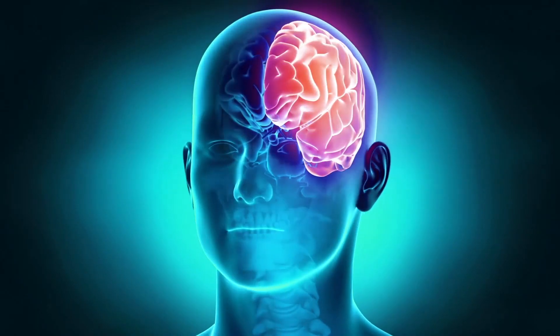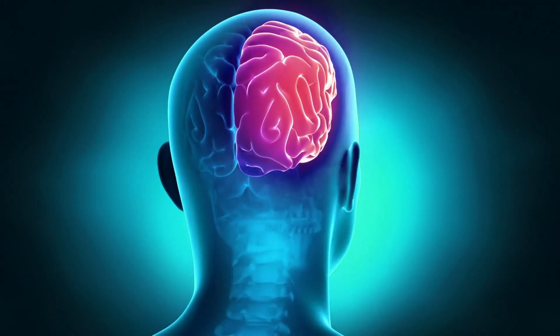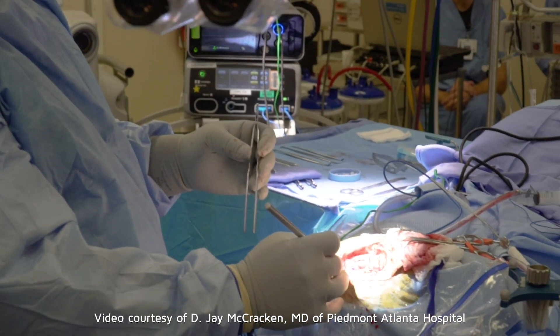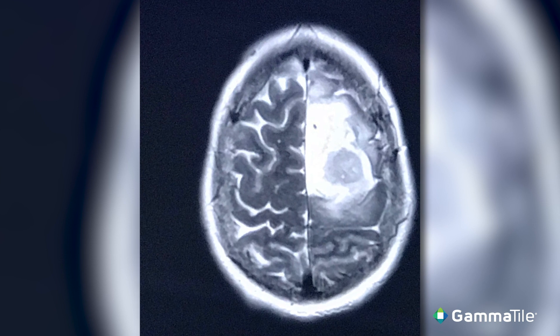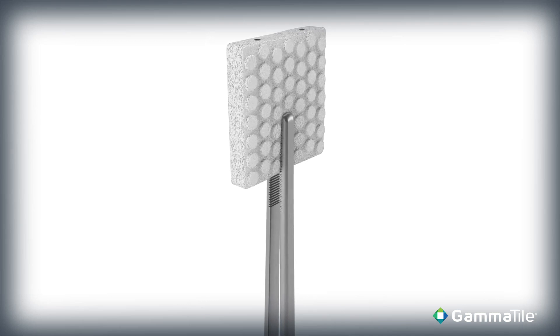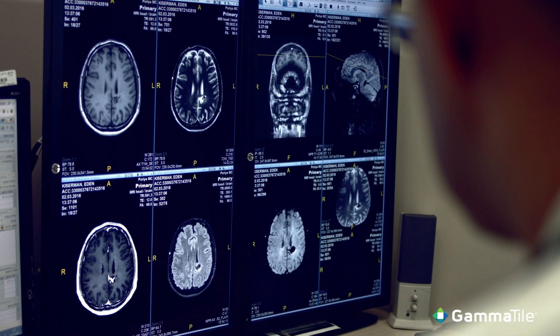Gamma Tile is good for patients that have already had radiation, because radiation in a lot of ways can be done one time, and any additional radiation after that has a very high risk of radiation injury to the brain. By doing Gamma Tile, you're providing a different source, a different type of radiation, which lowers that risk of radiation injury to the brain.